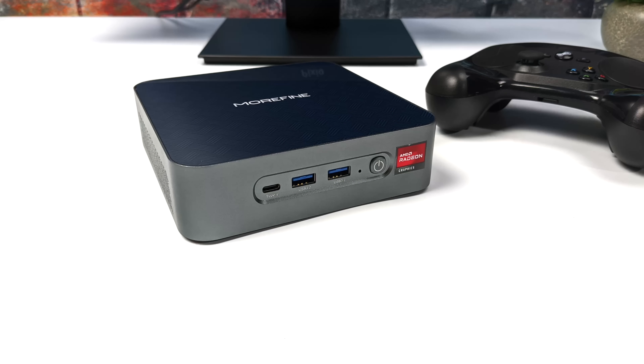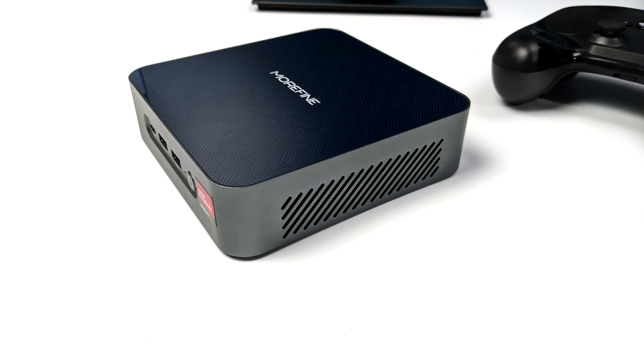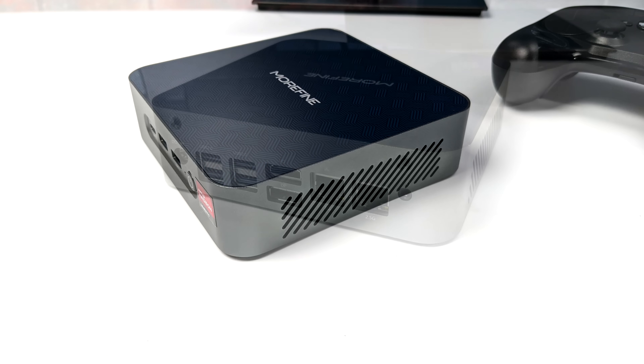Before we jump into game testing, here's a quick look at this PC. This is the Morfine S500 Plus — I did a review on it running Windows. Up front we've got USB Type-C and USB 3.2, and around the sides there's ventilation because this has a pretty high powered mobile CPU inside.